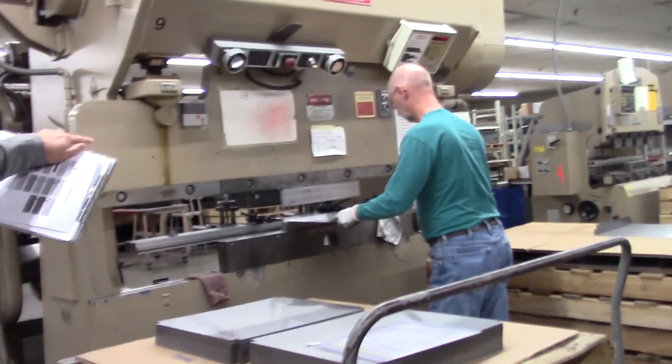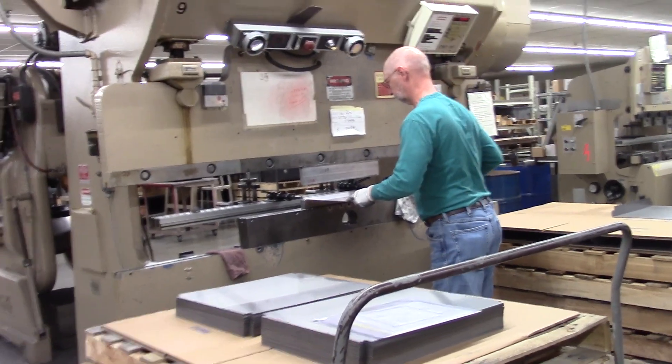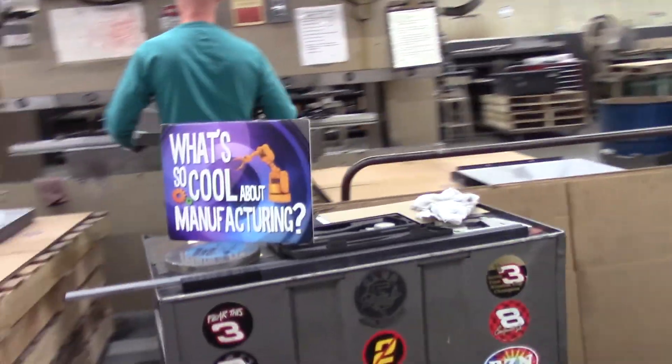We're in the bending department. And when that top part of the machine comes down, it's going to bend it at a certain angle.